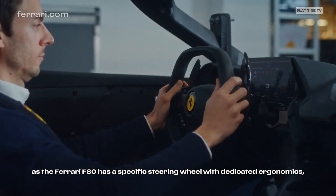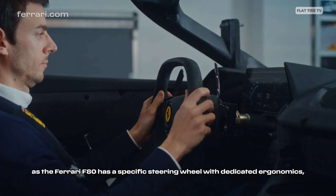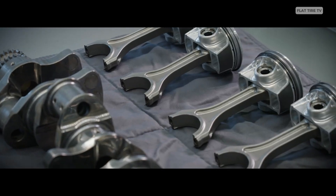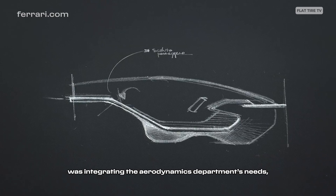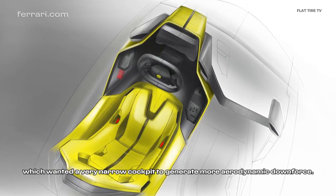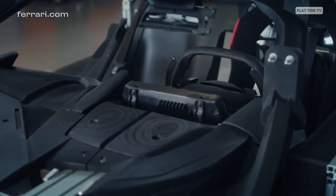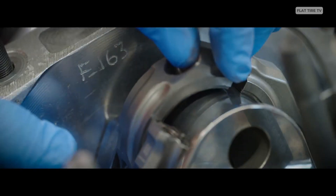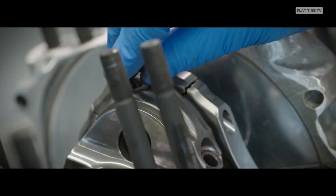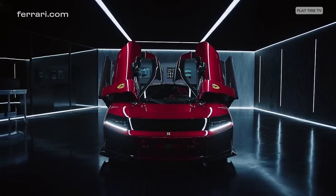The result: 1,012 pounds of downforce at the front axle and 1,298 pounds at the rear. The braking system is brake-by-wire, meaning there's no physical connection between the pedal and the calipers, ensuring millimetric precision. And to make sure all that power hits the tarmac, the F80 wears Extreme Performance Michelin Pilot Sport Cup 2R tires, developed for motorsport with 27 different rubber compounds.